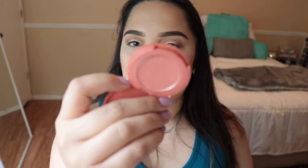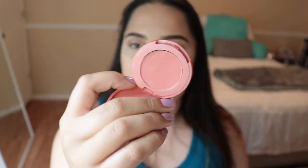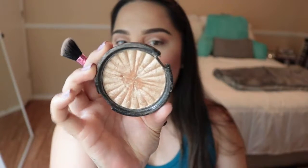For blush I'm going in with the Tarte 12-Hour Amazonian Clay Blush in the color Classic. I love coral blushes — they give such a pretty touch to the face. For highlight I'm going in with one of my all-time favorites, the OFRA Rodeo Drive highlighter. I love it so much.